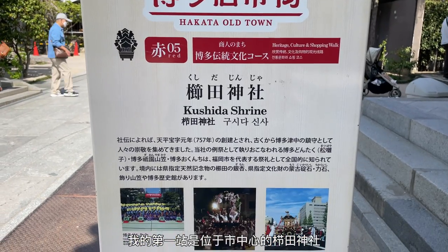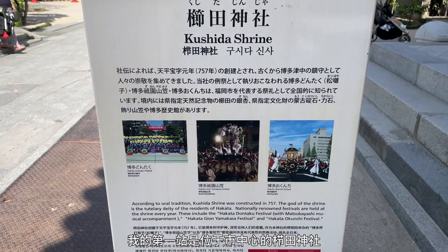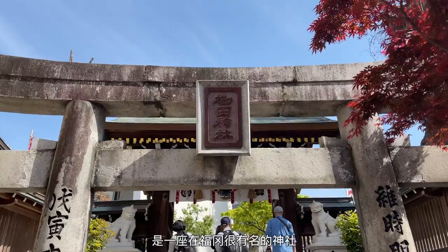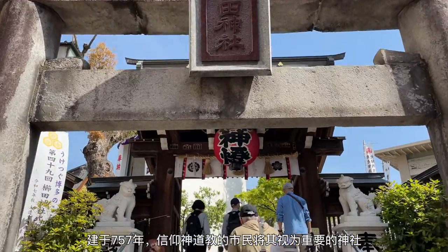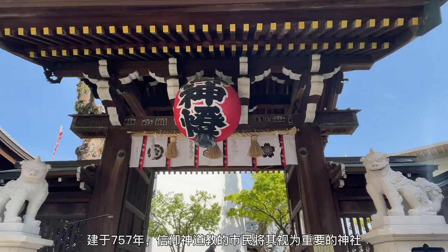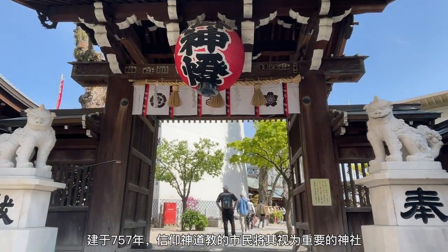My first stop in the morning was Kushida Shrine, which is a historic Shinto shrine located in the heart of Fukuoka city. It is believed to have been founded in the early 8th century, and it has played an important role in the cultural and religious life of the region ever since.